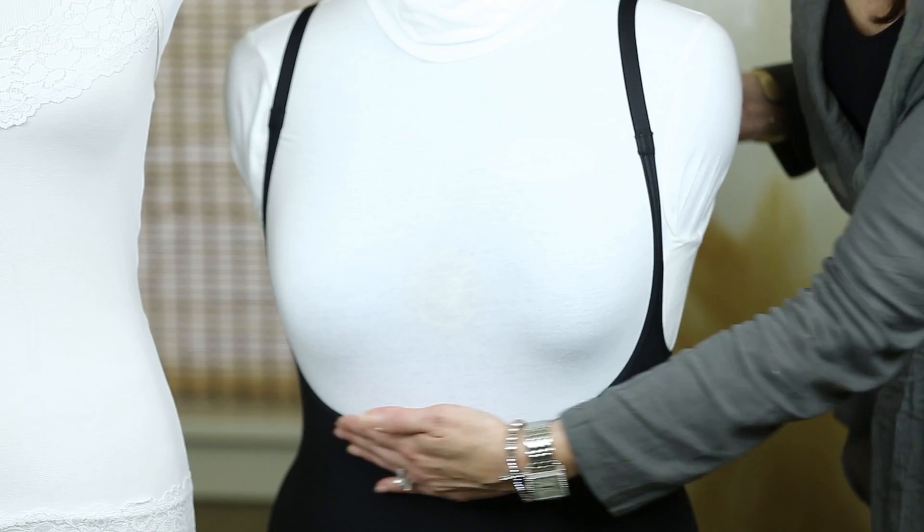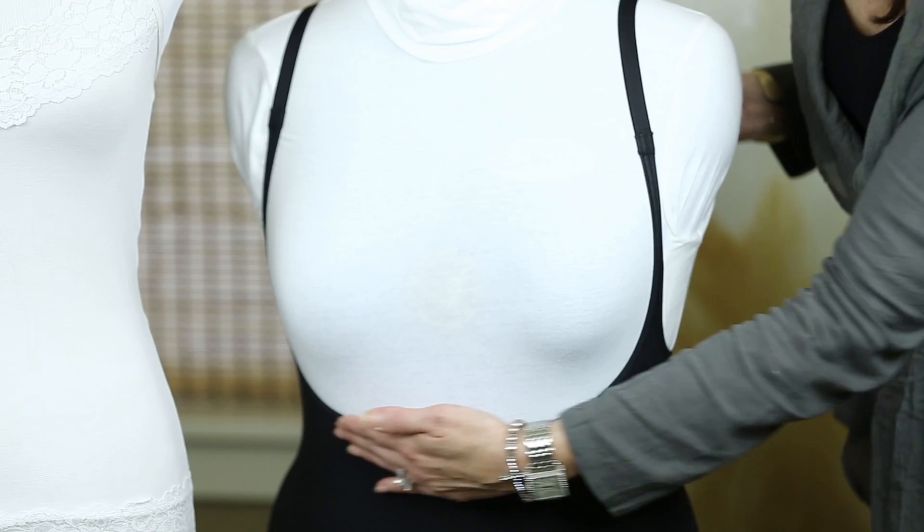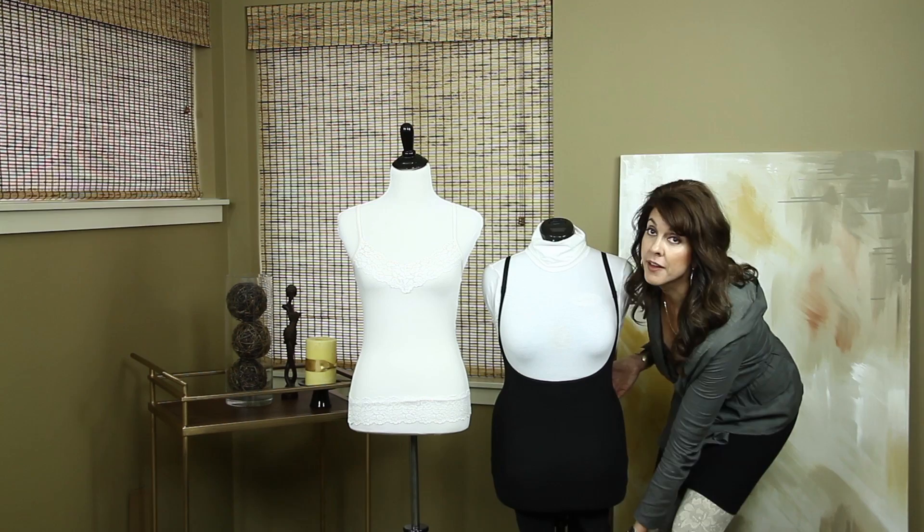a full body shapewear piece. This one is great because it really slims and smooths through that waistline and torso as well as the hips. This piece also offers a band along the thigh line so the shapewear